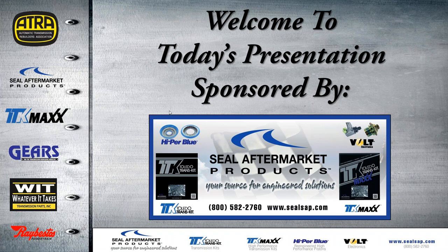Hello everyone and welcome to another ATRA webinar. Today's presentation is sponsored by Seal Aftermarket Products. Special thanks to Seal Aftermarket for making these webinars free to everyone, including non-members of ATRA. A few days after these webinars have aired, members of ATRA can go to our website and download the video, or non-members can go to the Seal Aftermarket Products website to download the video from there. Let me play you a short video from Seal Aftermarket Products.